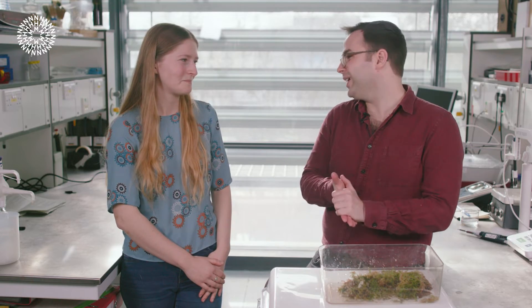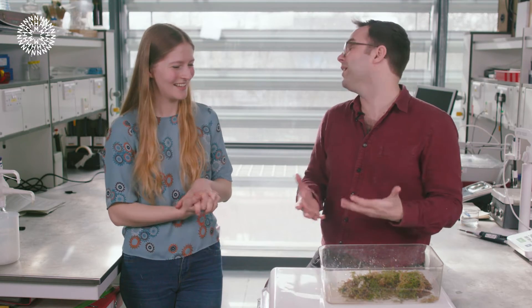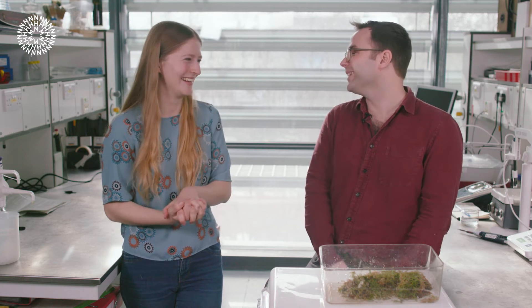Thank you so much for telling us more about peat and sharing the love of these amazing environments. Who knew that moss could hold so much water and contain so much life? If you enjoyed what you saw, don't forget to like, comment, and subscribe to our YouTube channel, and if you want to learn more about biodiversity and rewilding in the UK, check out our other videos.